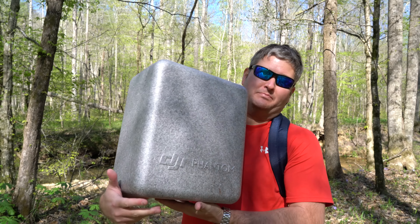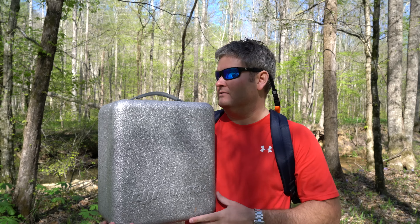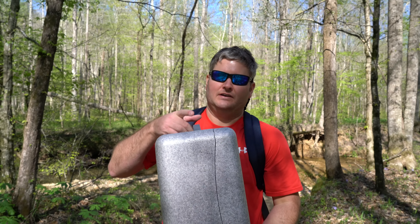Hey all, Irish guy here. A lot of people have asked: if you could only own one drone, which drone would it be? At the time of posting this, it is April 2016 — the Phantom 4 is without a doubt my favorite drone on the market today. It is a little bit pricey.